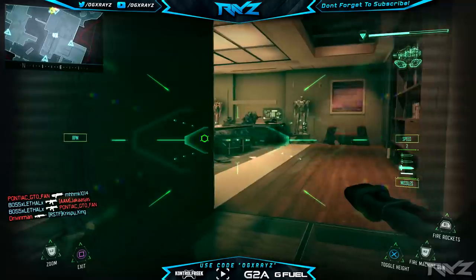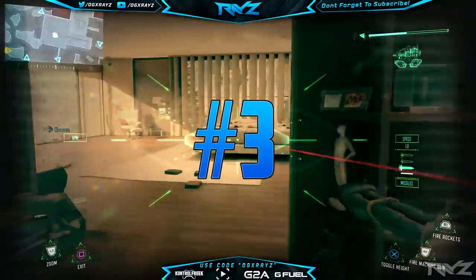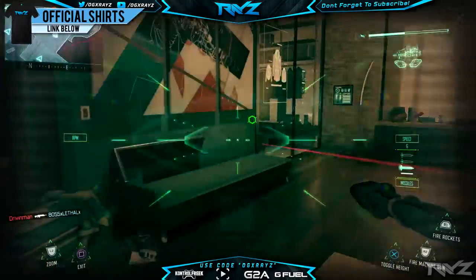Moving on to our number three spot, it's going to go to King Pineapple, who made a Bullet Bill knife. I really like this one because it's got like a baby blue on the outside on the blade, and on the actual Bullet Bill he put so much detail into it — it actually looks like Bullet Bill from Mario. I thought it'd be really hilarious just thinking about having a Bullet Bill running around with that knife and stabbing people. Congratulations to King Pineapple on the number three spot.